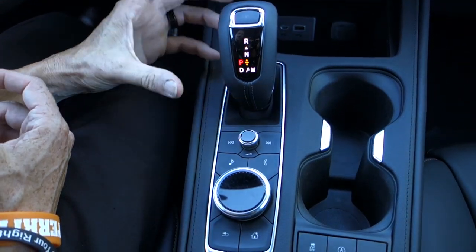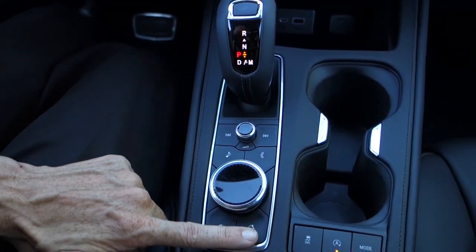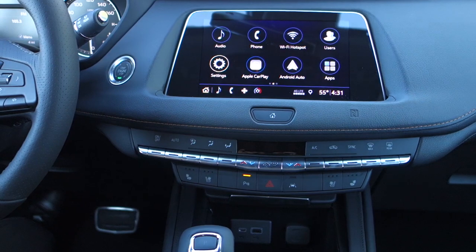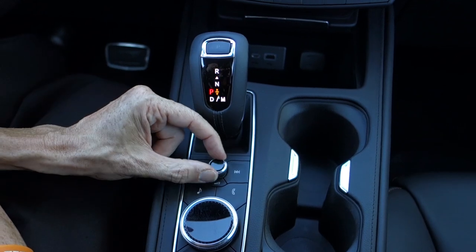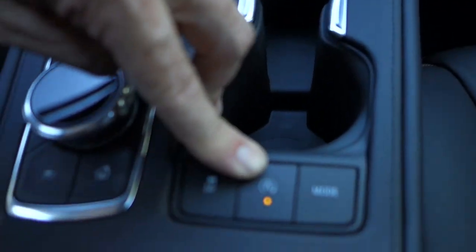Last year's models were a little hard to figure out — these are pretty straightforward. You have controls for everything right here. There's a knob that will turn your display to different apps, your own radio button, your own phone button in case somebody calls, along with the volume control.